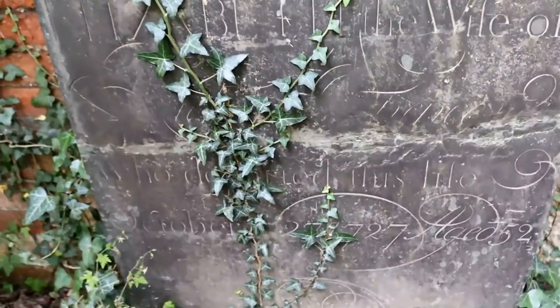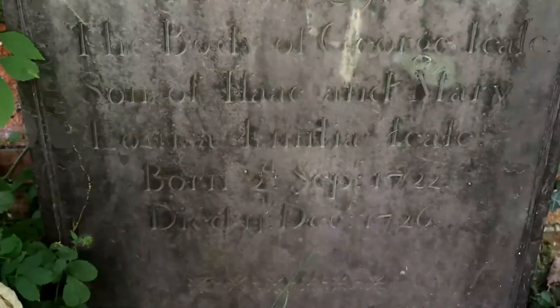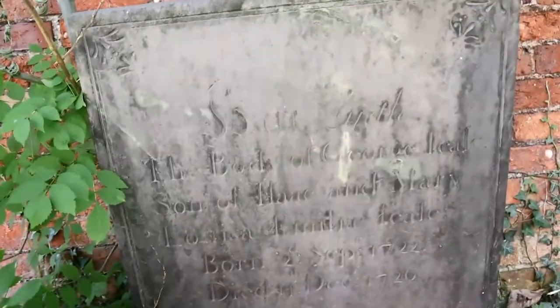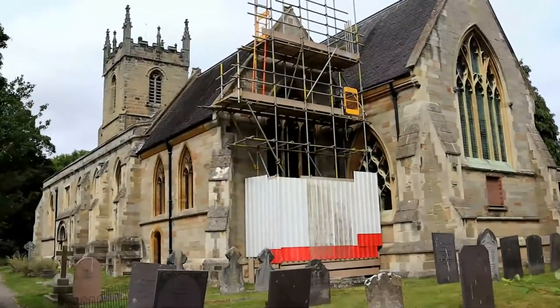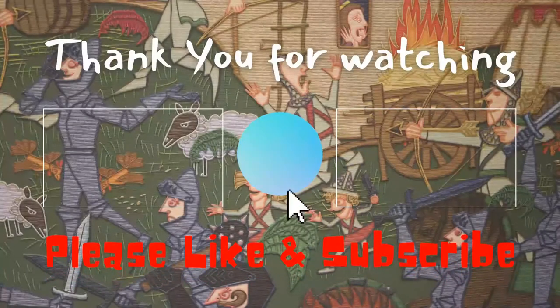So if you are ever passing, or just like visiting churches, I highly recommend St Peter's at Yoxall. If you have enjoyed this episode please like and subscribe, and I will see you for more historical churches next time. Until then, goodbye.